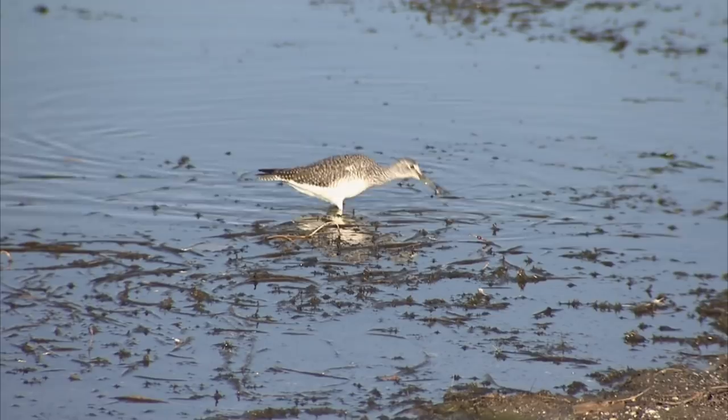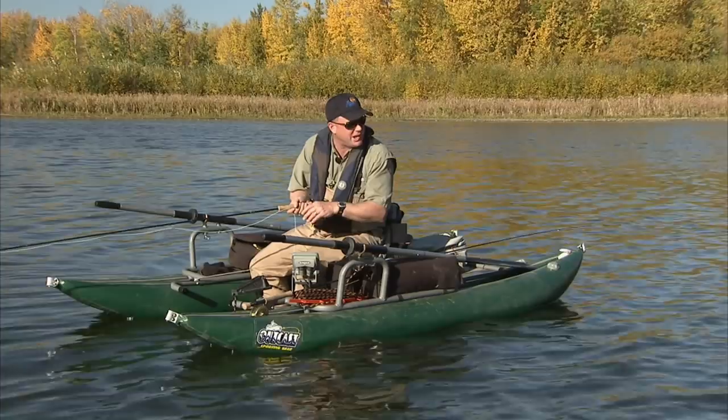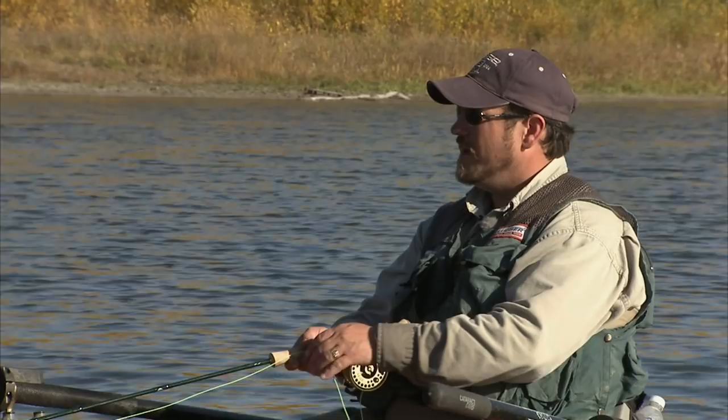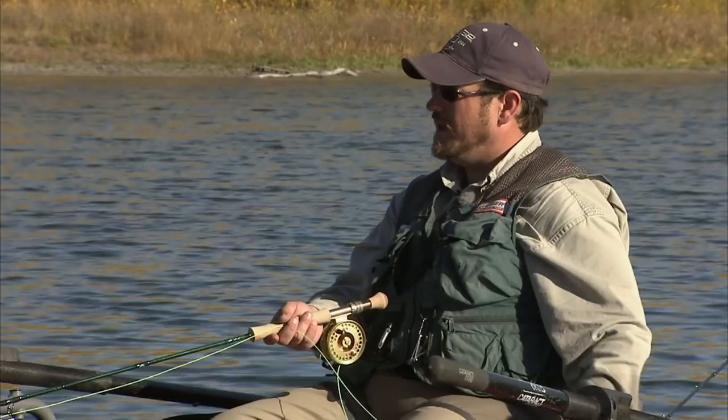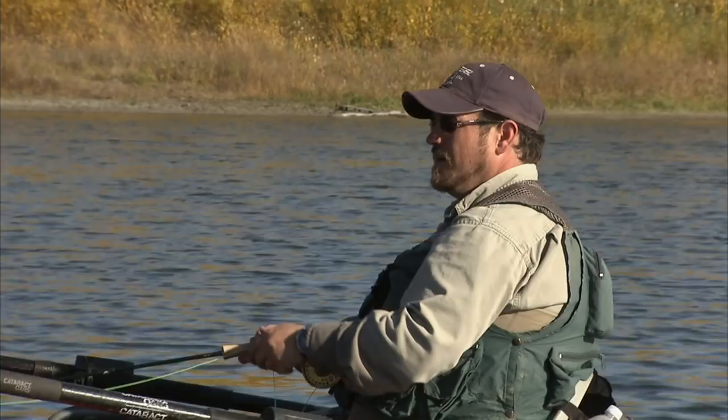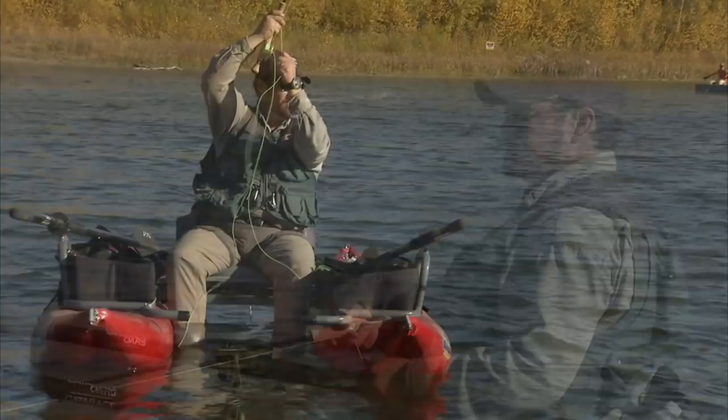Mike, we're using floating lines here in the shallow bay for obvious reasons, but what are some of the other lines you like to use? One of the other lines I like to use, Phil, is a traditional sink line. With that line, instead of the entire line sinking uniformly, it forms a belly in a U-shape, and that'll pull the boatman or the backswimmer down and it'll come back up again, just as the real boatman and backswimmers do when they're under the surface. I was doing a very slow long strip and a long pause, and he took it on the pause.